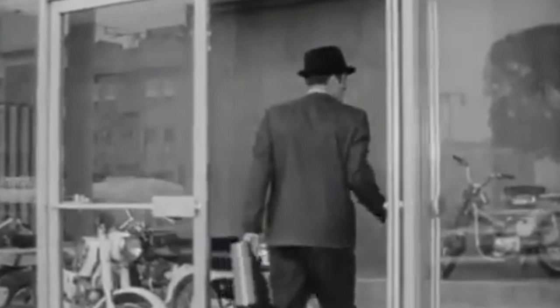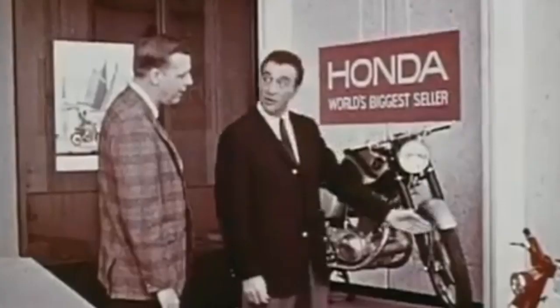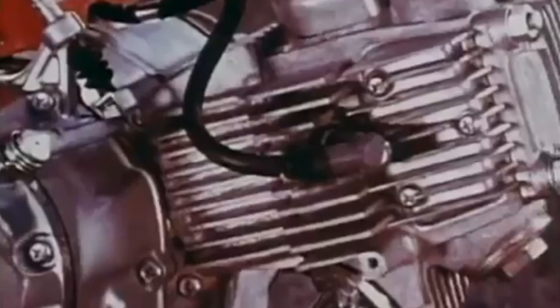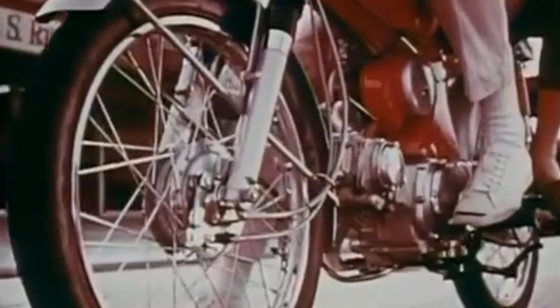When we talk about motorcycles, Japan is known for producing the most reliable machines of all time. But in what concerns to the aesthetics, that is a different story. I think it's not because of a matter of taste, because most Japanese motorcycles are designed to be commercially successful around the world.